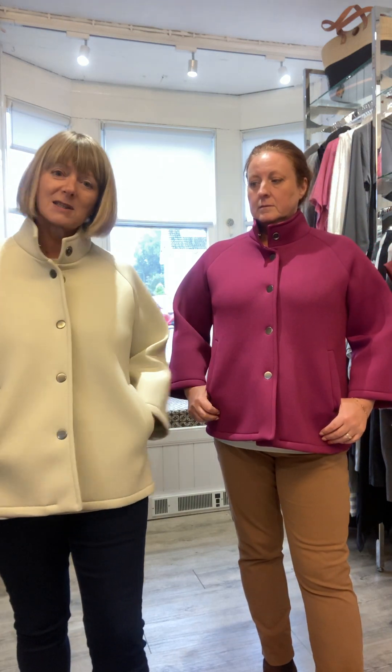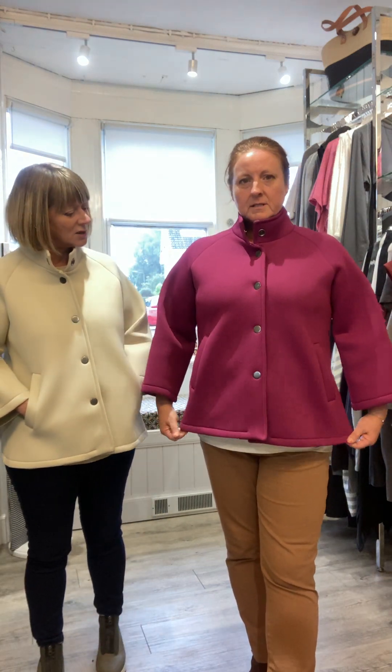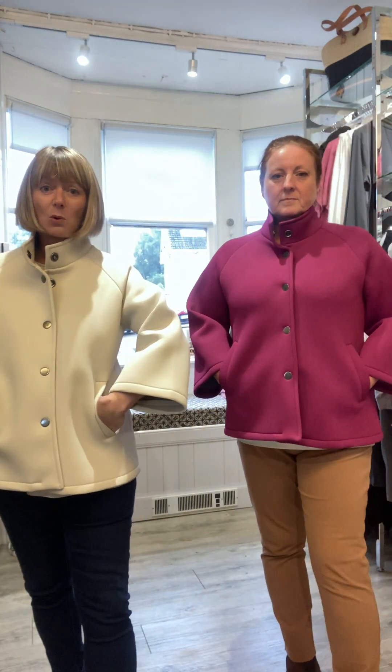It comes in two sizes: small/medium and large/extra large. I'm wearing the small/medium, which will probably fit up to a 14, and the large/extra large will fit to a 16. It's a really nice shape — it goes in a little bit at the waist. If you just twirl, you can see it. It's priced at £94-95, which is fantastic for a jacket of this quality.